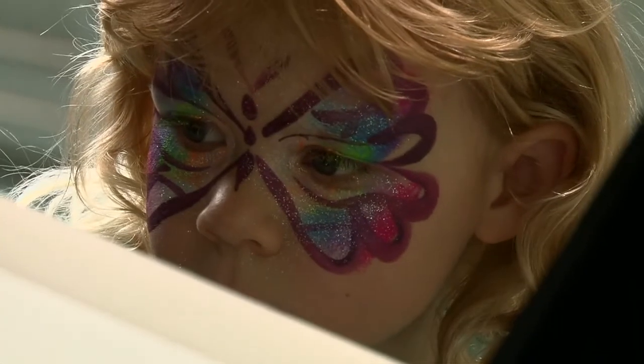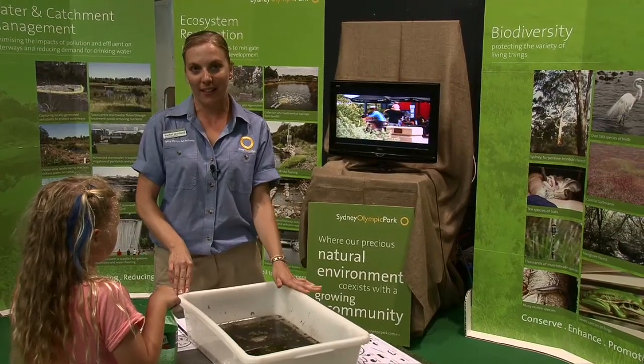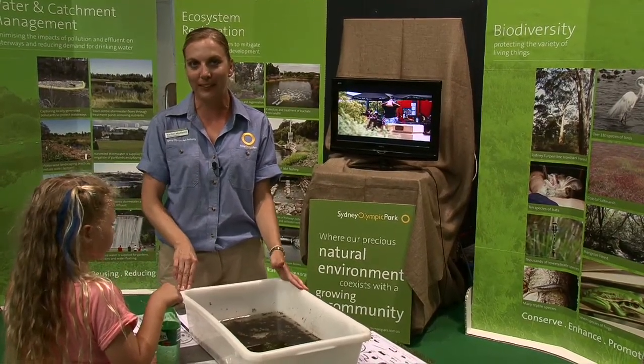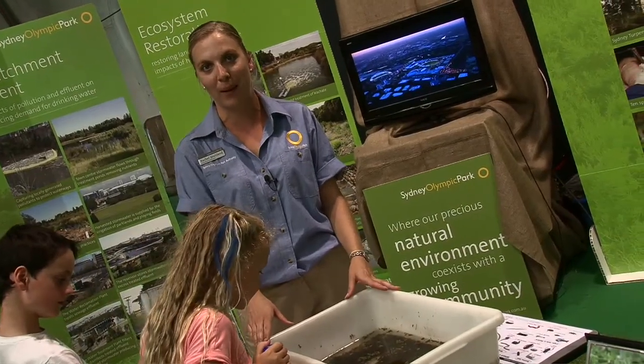Here we've got an activity on water bugs that are found in the freshwater pond. The bugs that we find here are indicating how clean the water is, and this is just one of the activities that we do in our education programs at Sydney Olympic Park.